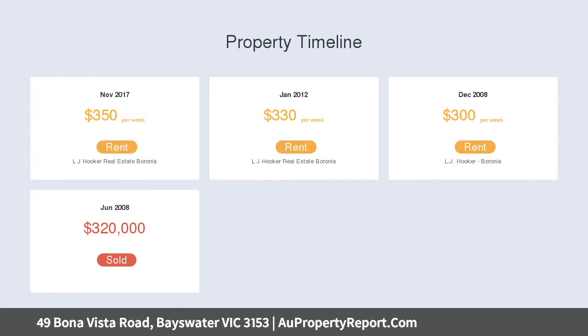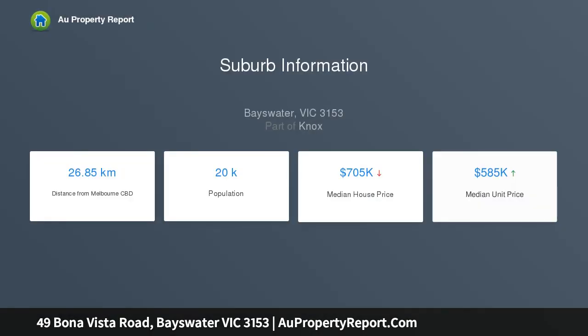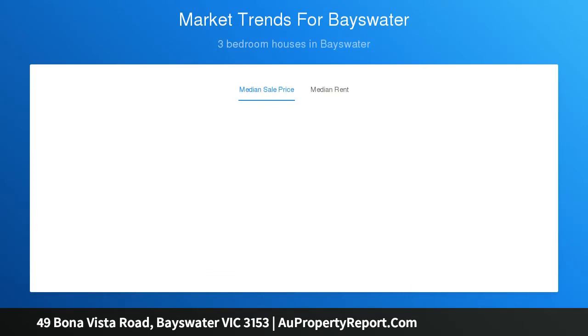The existing dwelling is a solid brick and weatherboard house consisting of three bedrooms, one bathroom, two toilets, with a freestanding single garage with extra room for an additional two to three cars off-street, on approximately 729 square meters of land.